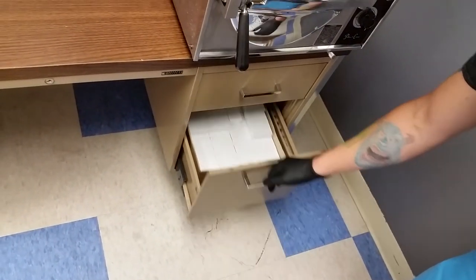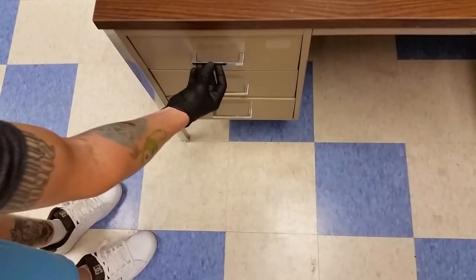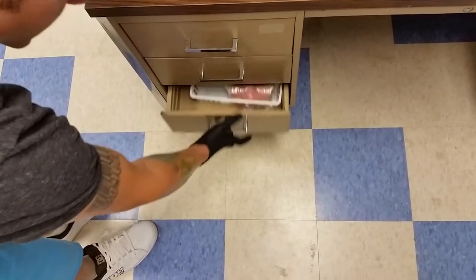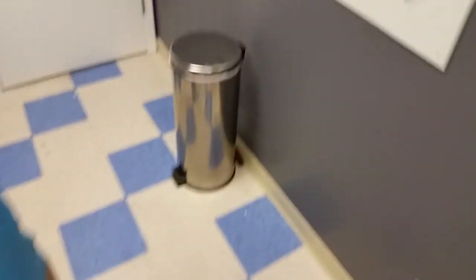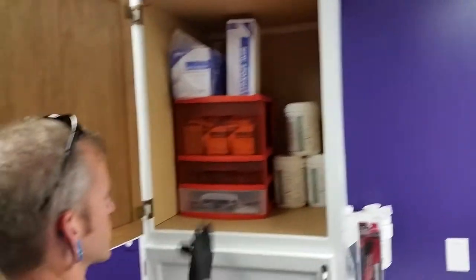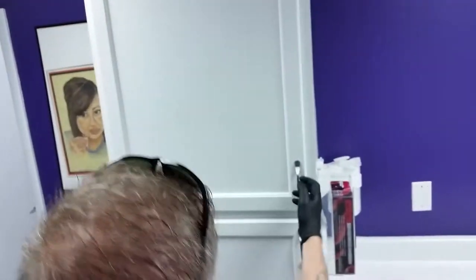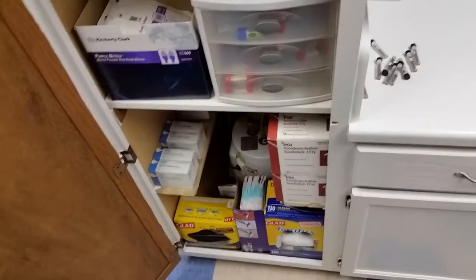Jewelry boxes. The top drawer is just some backstock jewelry — sterile and non-sterile — and some rubber bands below. In the top cabinet, some Opti-Mics wipes, disposable clamps, and some sterile gauze pads on top. And in here: sterile gloves, needle backstock, skin prep, and then trash bags on the bottom.